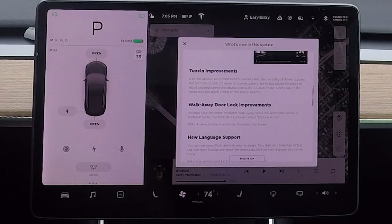Walk-away lock improvements — I haven't had any issues with it, but now you have the option to disable the walk-away door lock when your vehicle is parked at home. Go to Controls, Locks, and select 'Exclude Home.' That makes sense — maybe in your garage or front driveway you don't want it to lock. To set your home location, go to Navigate and set home, which most of us have already done.